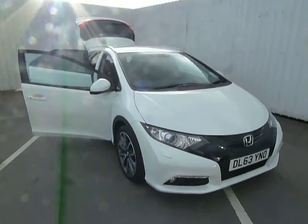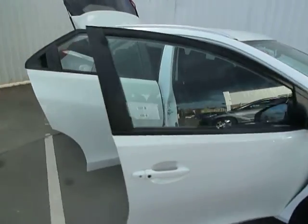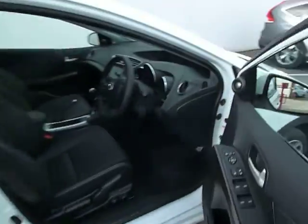This particular model is the SR, so it's equipped with front and rear parking sensors. It's got keyless entry with the vehicle and, as you can see, has a leather upholstery finish. The armrest here has the USB power outlet and video input.